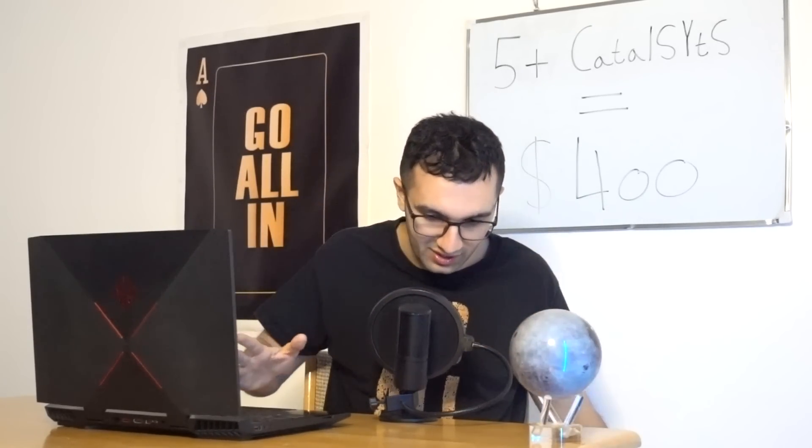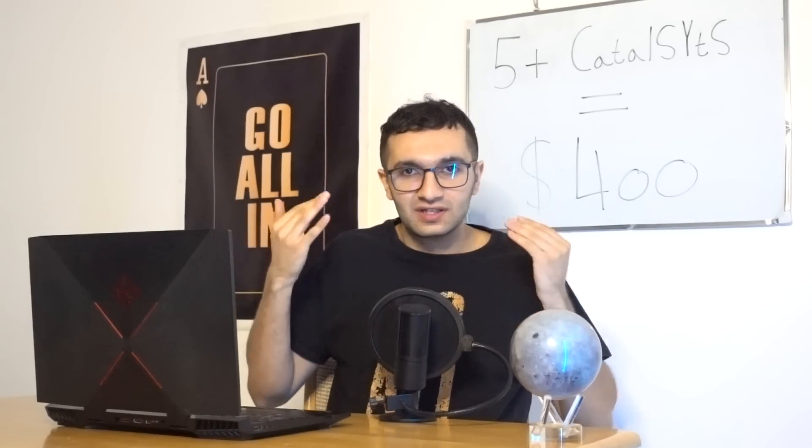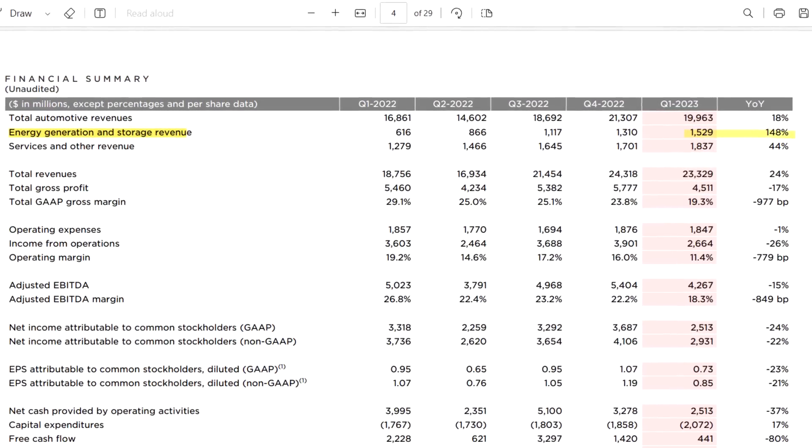Catalyst number five is Tesla Energy — their revenue and profits. Tesla Energy is under the radar. When people look at Tesla's revenue and profits, they don't even talk about energy, which is just weird. As an investor, I include energy in my valuation and prediction because it's becoming a big deal — it's grown over 100% in their earnings report.